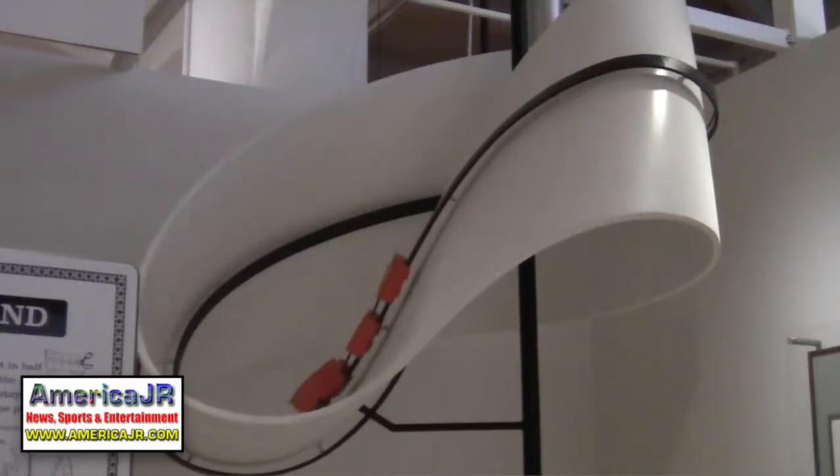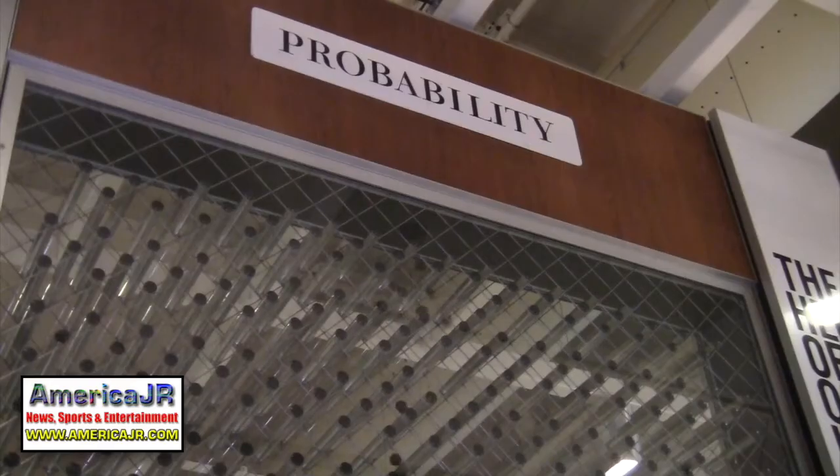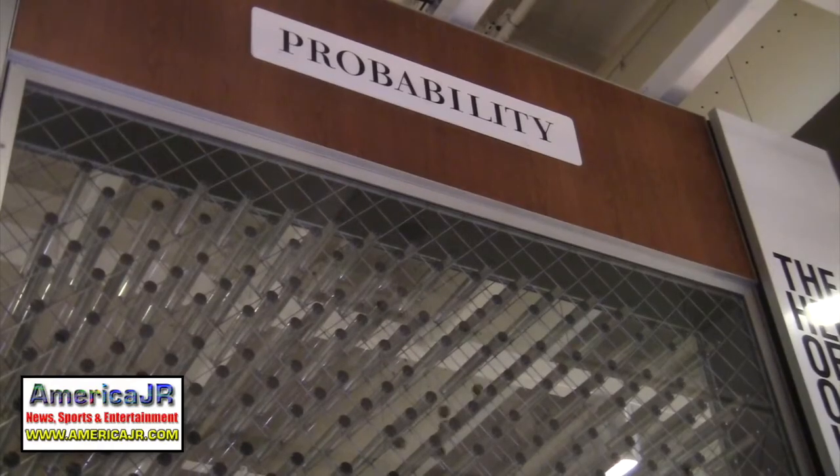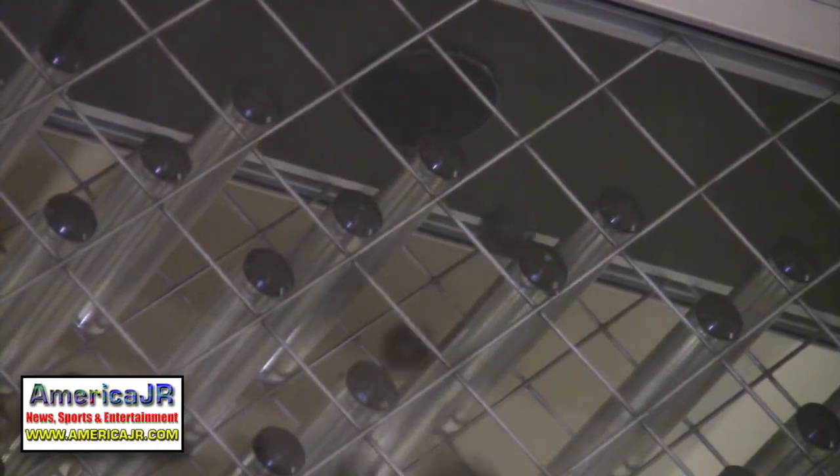So please start by giving me some highlights of the new Mathematica exhibit. It's actually hard to give highlights because it's such an integrated exhibit. It's designed to provide a direct experience of mathematics, with a whole series of interactives that function in a variety of ways. They're all highlights.